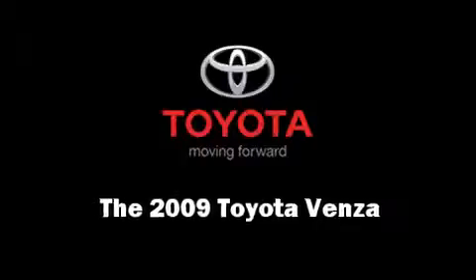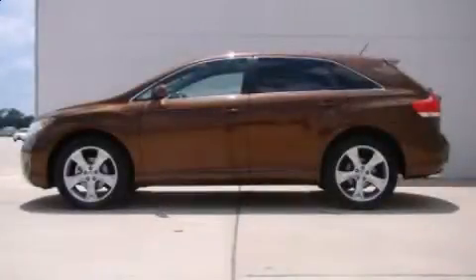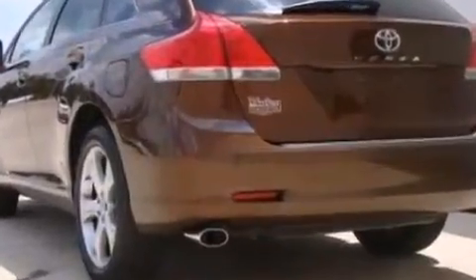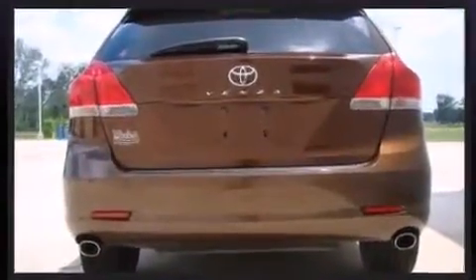With fewer than 15,000 miles on the odometer, this four-door sport utility vehicle prioritizes comfort, safety, and convenience. It features an automatic transmission, front-wheel drive, and a 3.5-liter six-cylinder engine.